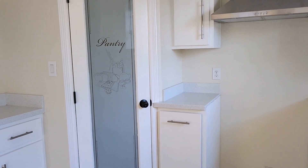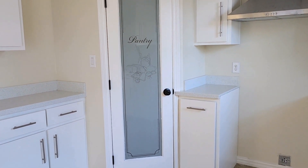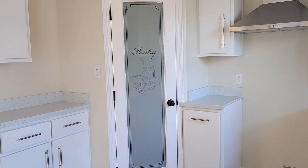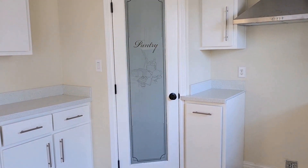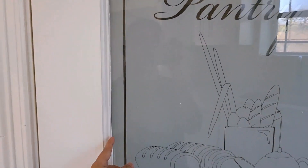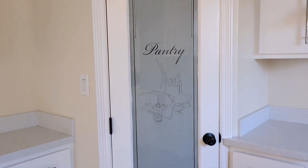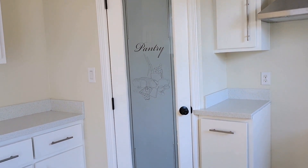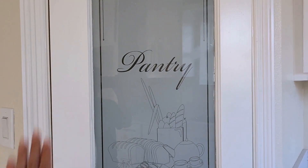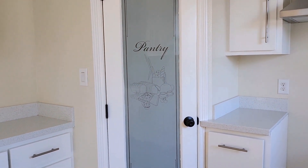Another change I'd like to make is to this pantry door. When I first saw it I didn't notice the little design — I just saw 'pantry' and thought it was fine. Then I realized I don't like it. One of my ideas is to remove it if it's just a film on top. If it can't be removed, I might do DIY seasonal drawings since I love drawing — something cute for me and my son to make the kitchen look cute.